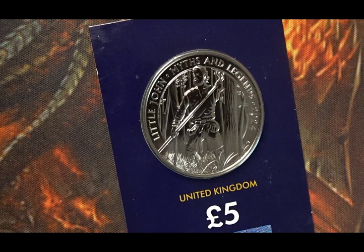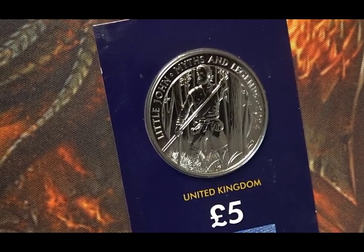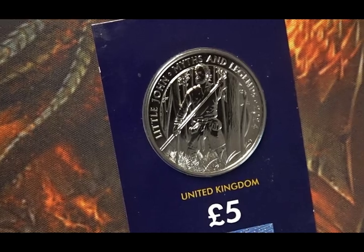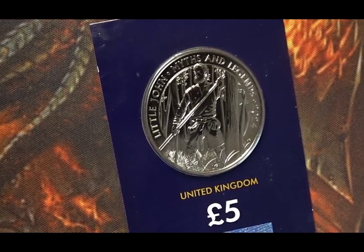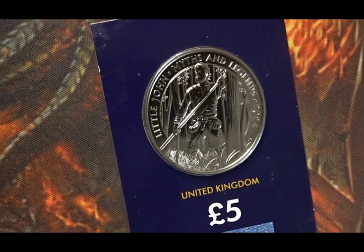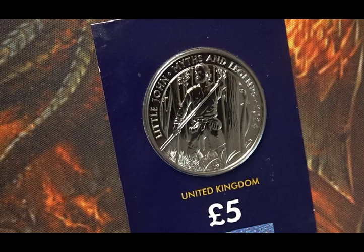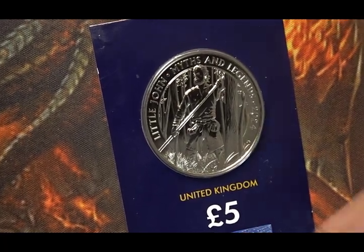Are they going to do more of the Beowulf saga coins apart from the one silver coin they've got out at the moment? I don't know, but I find it slightly annoying that they haven't expanded or done more. If you're going to have a series, let's have a proper series.